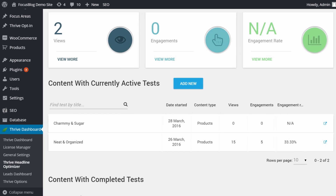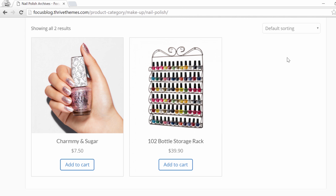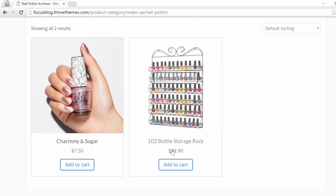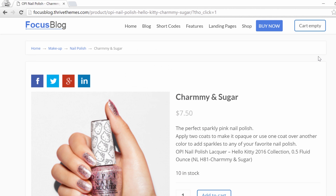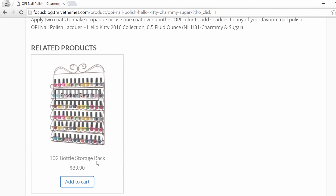Let me show you what this looks like. I opened the website in an incognito window to show you what this testing looks like. On the category page I can see that this title is still "Charmy and Sugar" — it's showing me the first title. Here is another test I'm running with three different titles; you can see "102 Bottle Storage Rack." When somebody clicks on the product and goes to the product details page, this is registered as one click for this title. The title stays consistent between the category page, the product page, and even on the related products.